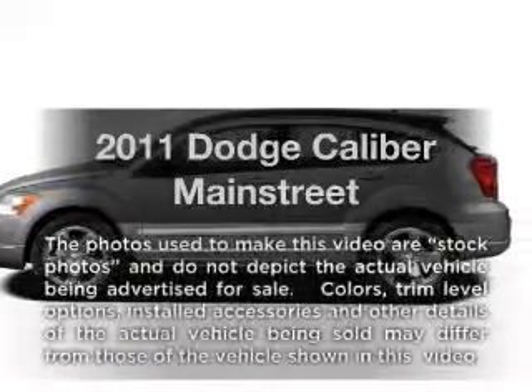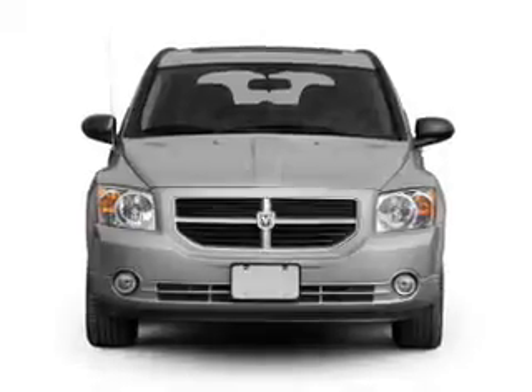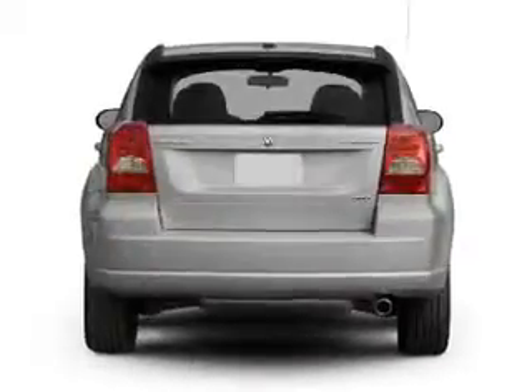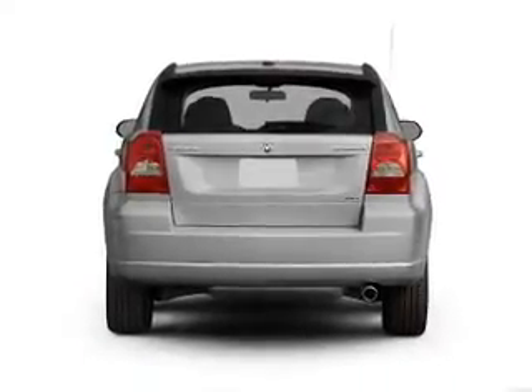Introducing the 2011 Dodge Caliber. If you're looking for a first-rate auto, this one could be yours today. With an efficient four-cylinder engine that responds smoothly to its automatic transmission, anti-lock brakes help you bring your vehicle to a safe stop.